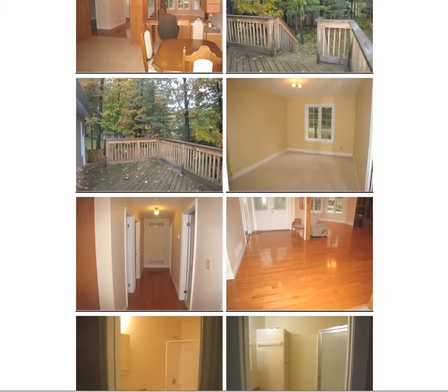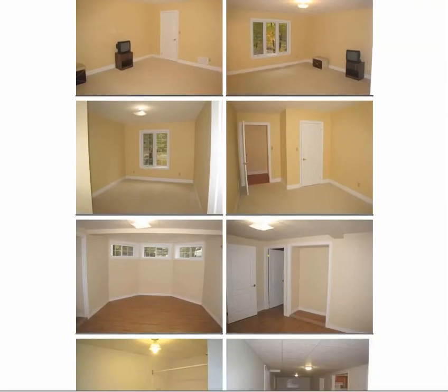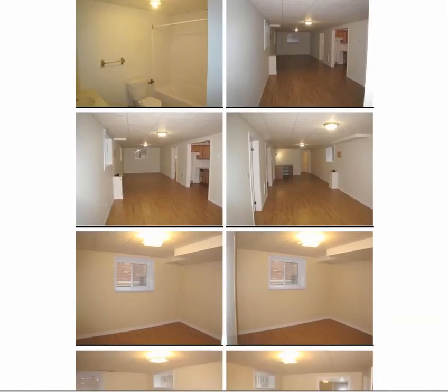Open concept living, nice floors. You come down to the basement — nicely done as well. That photo doesn't do it justice; it's not elongated like that. There's a kitchenette here, and I believe there's an inside entrance from the garage. So if you wanted to separate it for whatever reason, it's possible.